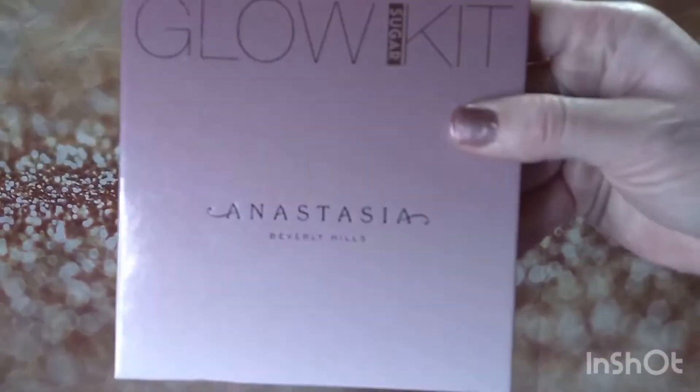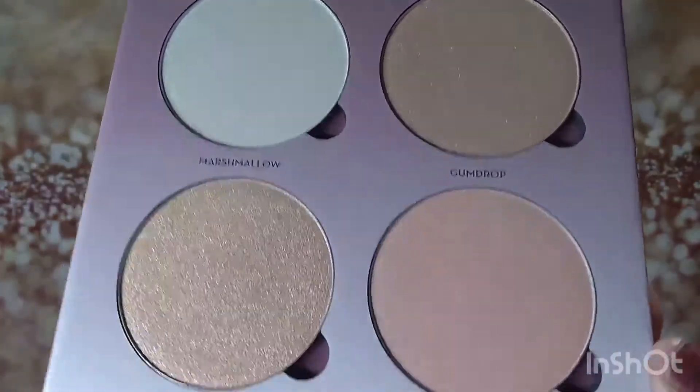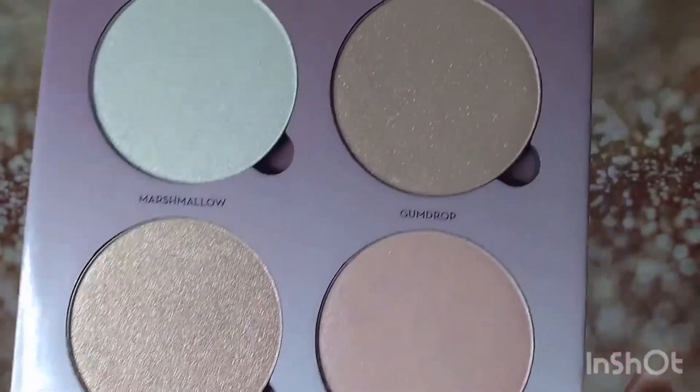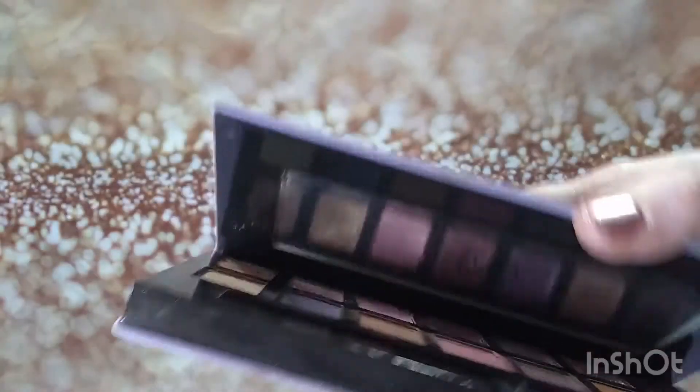Next is Anastasia. I found two of the Glow Kit in Sugar — this one is in perfect condition, doesn't look like it's been swatched, and still has the protective covering. Obviously I don't use everything because if I'm going to get rid of it I don't want to swatch it. Next, sticking with Anastasia, is the Norvina palette — I love this palette, it's so pretty. I've used it a bunch of times; it's in really good condition.